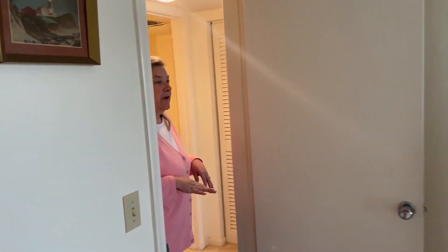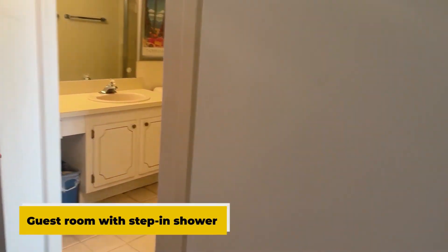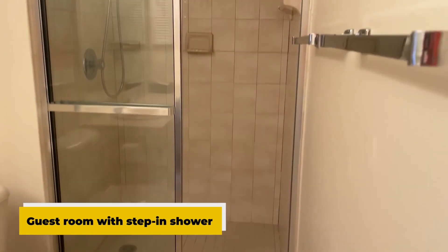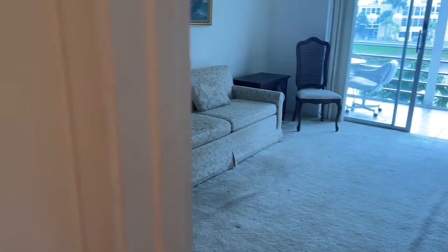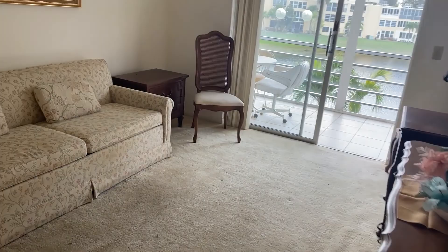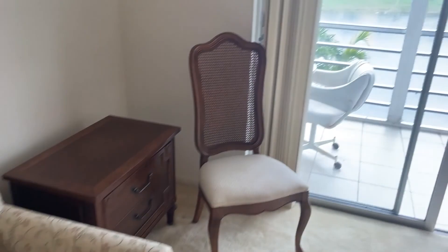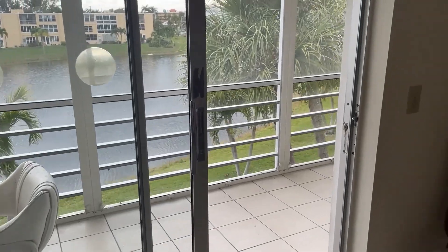There's plenty of room for your guests. You have a full guest bath with a step-in shower and a nice-sized guest bedroom that you could use as a den or a guest room. This also has access to the lanai and a water view.